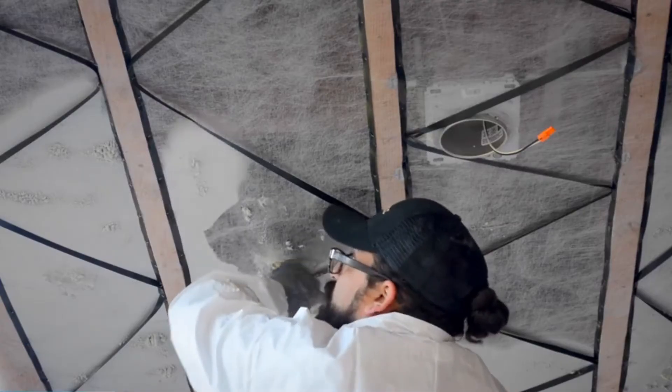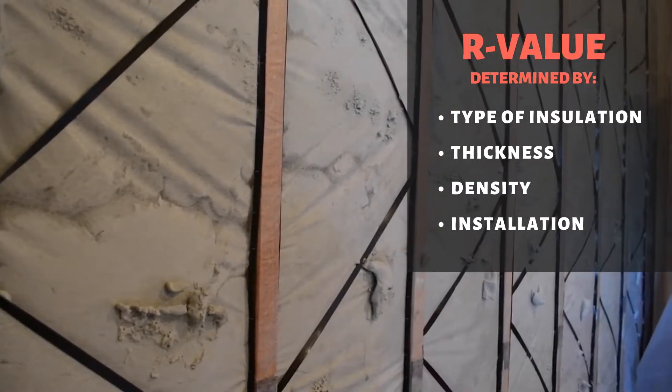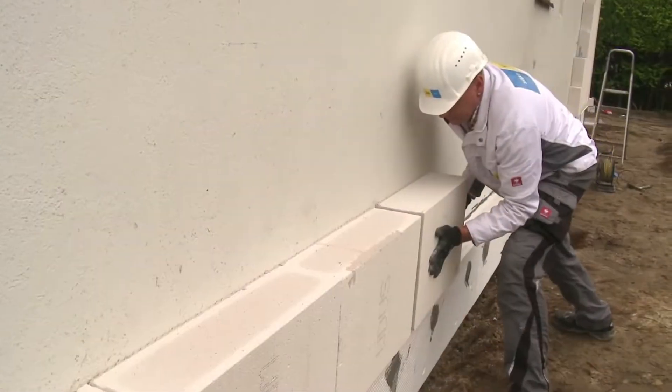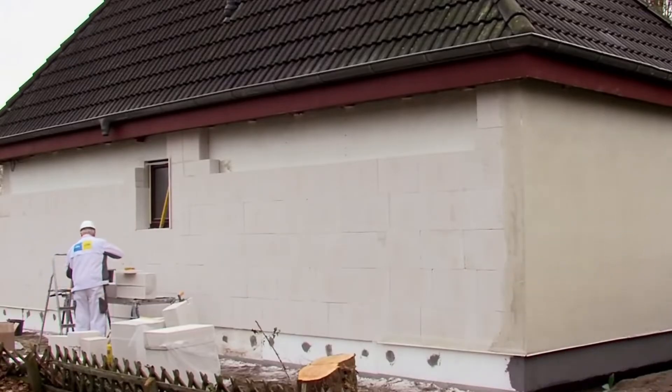The effectiveness of insulation is measured by its thermal resistance value, or R-value. This number is determined by the type of insulation, its thickness, density, and where and how the insulation is installed. How much insulation you'll need is dependent on the climate — the cooler it gets, the higher the R-value you'll need.